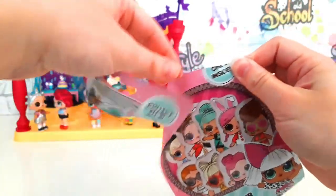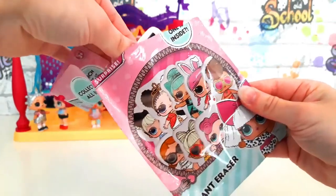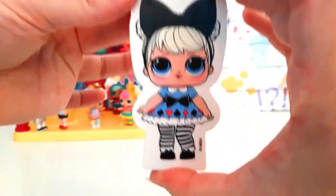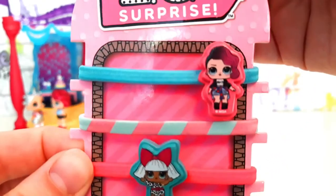It's a giant eraser! I wonder who we get? Oh wow, it's Curious Cutie! There's some cool baubles with Rocka and Diva!